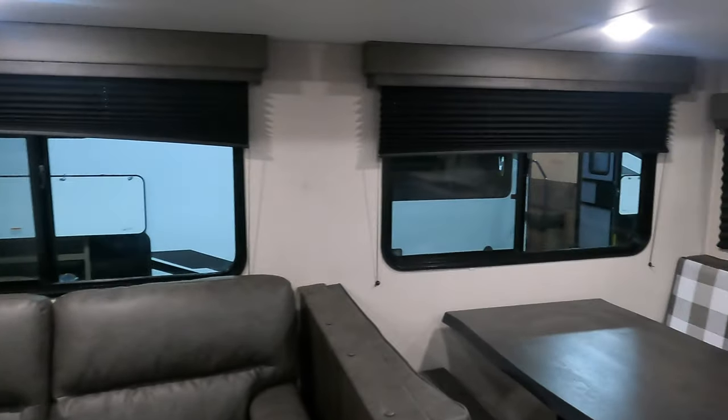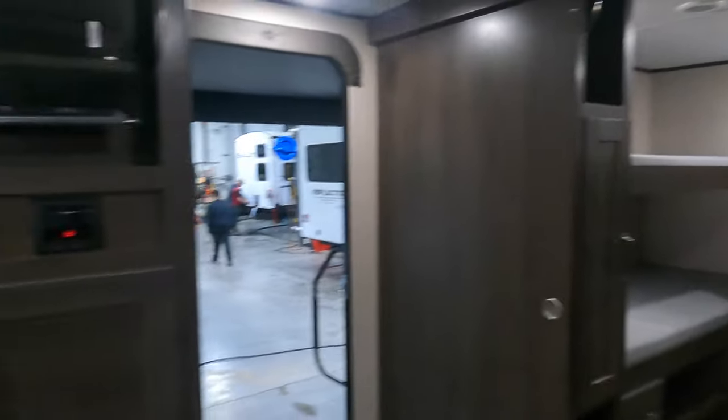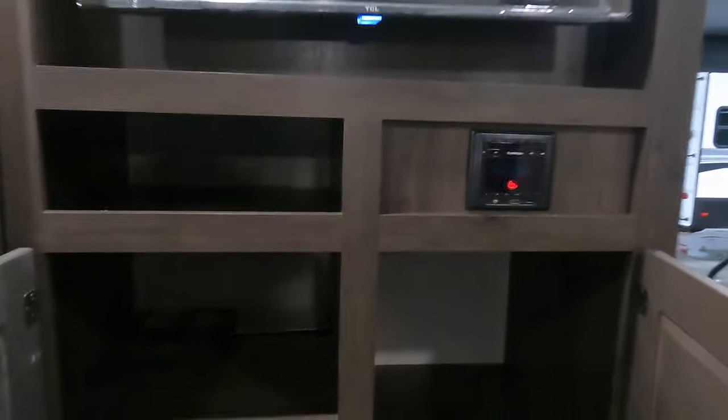Nice big windows bring in a lot of light, which is really handy. At the entertainment center, there is your Furion radio with speakers outside, so you have zone one and zone two. There's lots of storage in all kinds of sizes, and that's your fuse box.